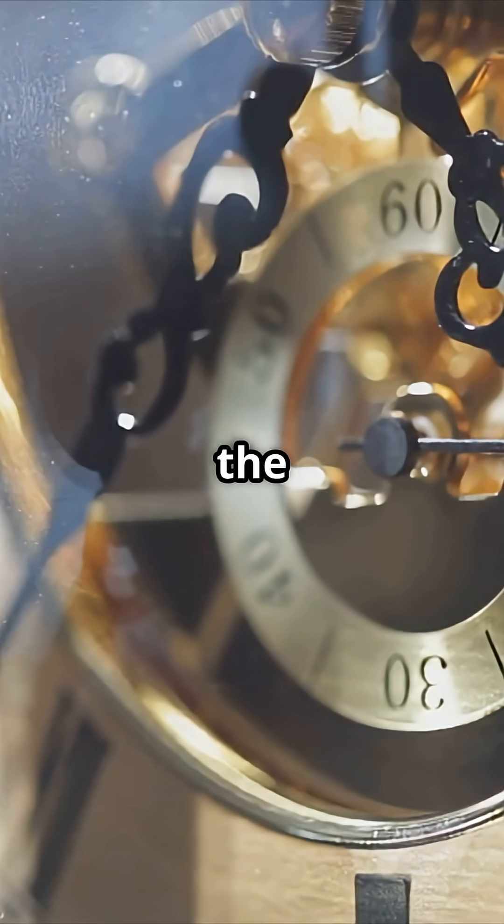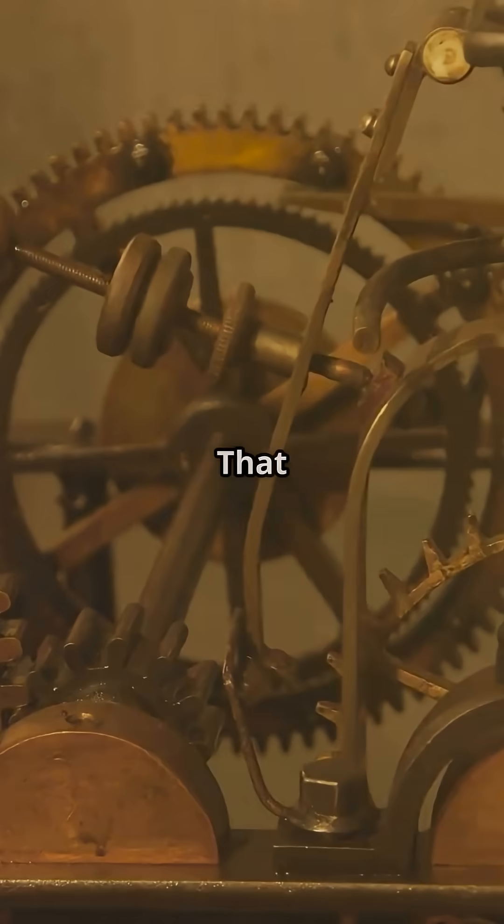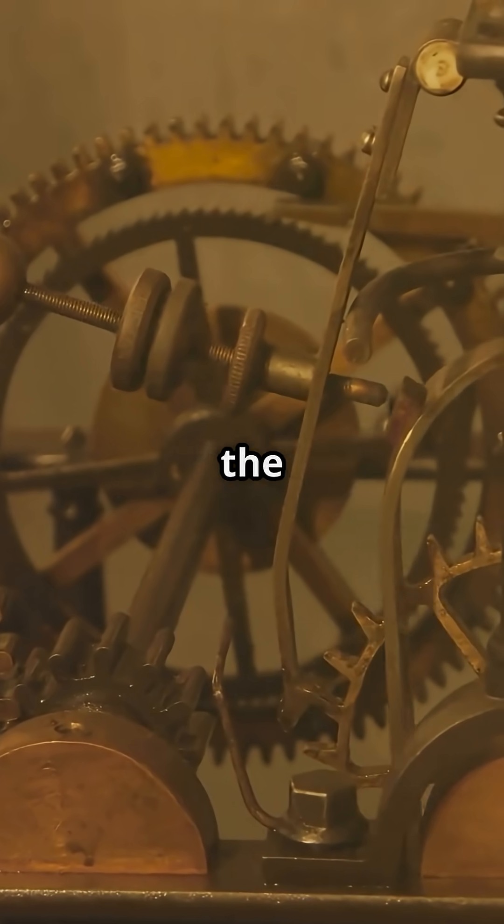The secret is in the air inside the clock. As the room heats up, the air expands. When it cools down, the air shrinks. That tiny movement actually powers the clock's gears. It's like it's breathing with the room.